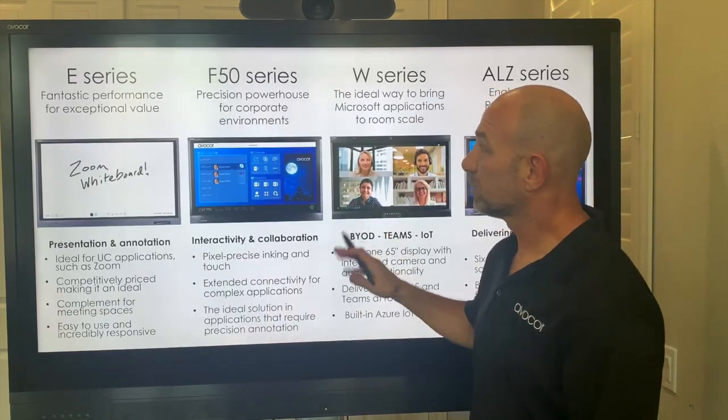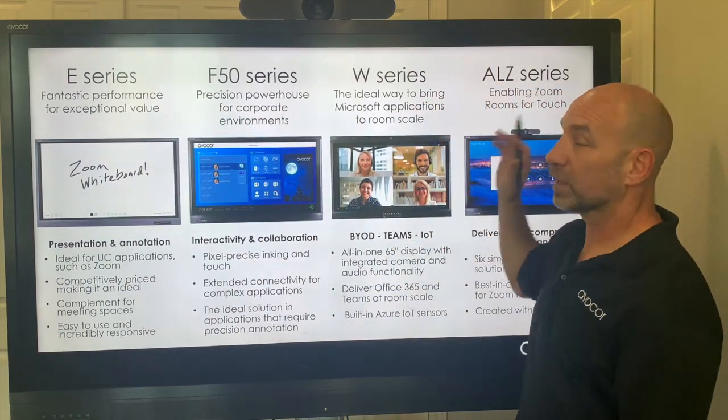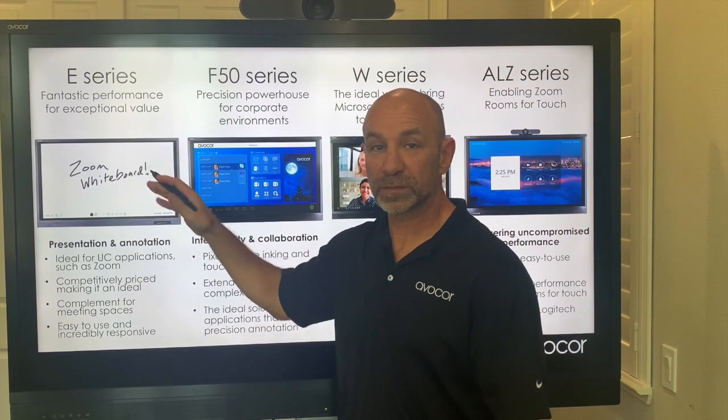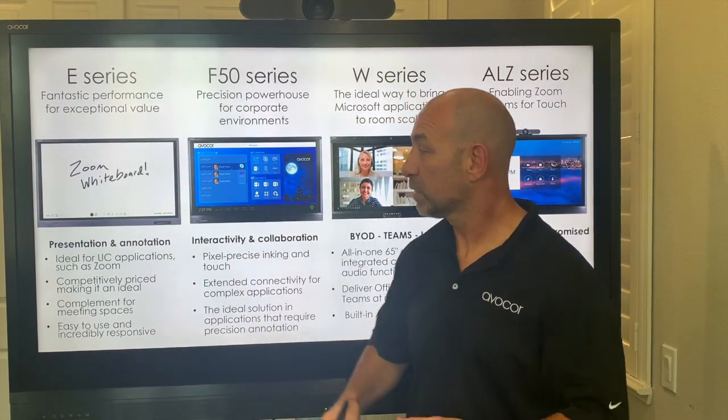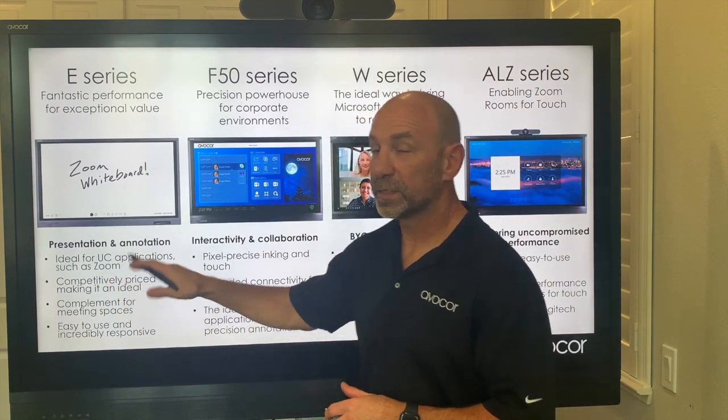Let's talk about our product line. First, we have our E-Series, F-Series, W, and the ALZ. The E-Series is our exceptional value, price-performance based system using high-speed IR — still very accurate — bringing exceptional value for the room sizes and budgets.